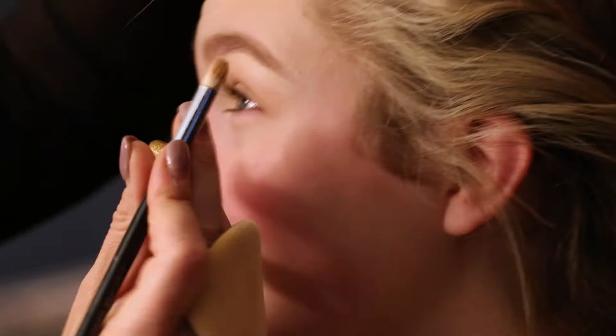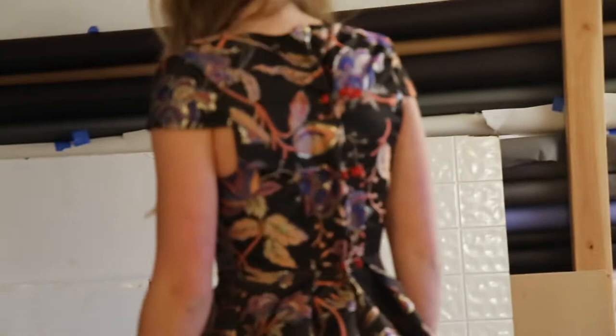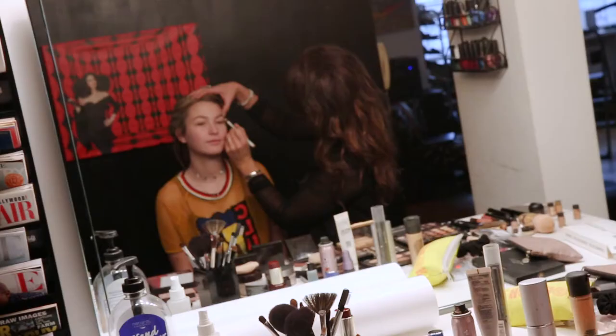My daughter Olivia has always wanted to model and as she got older I started to think, could I give her a modeling portfolio? I first went on the internet and I researched it and I found great things about Joyce. Then I called her. She spent 45 minutes on the phone with me explaining everything about not only what she offered but what taking the next step to be a model would be like for my daughter.